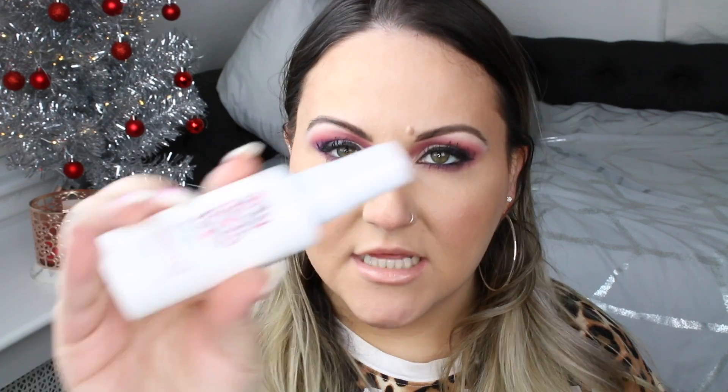The next thing is this leave-in conditioning spray. I feel like we get this a lot — I don't know if it's just BoxyCharm or other subscriptions I have, but I always seem to get this. I'm not that big of a fan of it, but a lot of people do love it, so this will definitely be in a giveaway. This retails for $12.